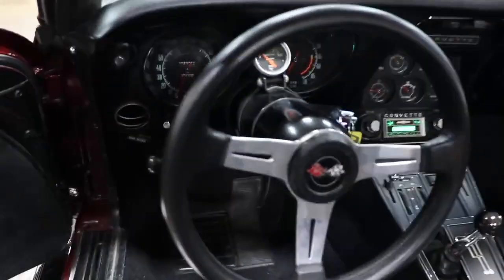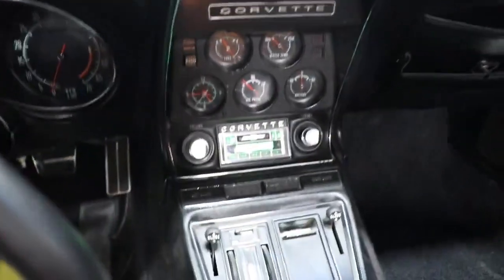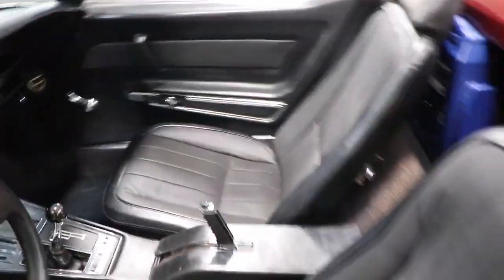The interior of this car is very, very nice. You can open the doors and look inside. Seats are very nice, the carpet's in good shape, steering wheel's nice, all your gauges are there, and it's got a retro radio in it.